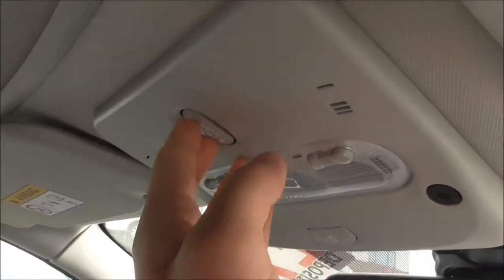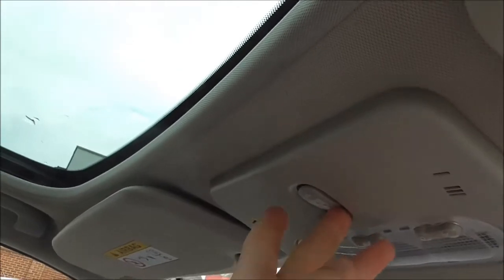Up here, this vehicle does have a panoramic roof which slides back via these two buttons.